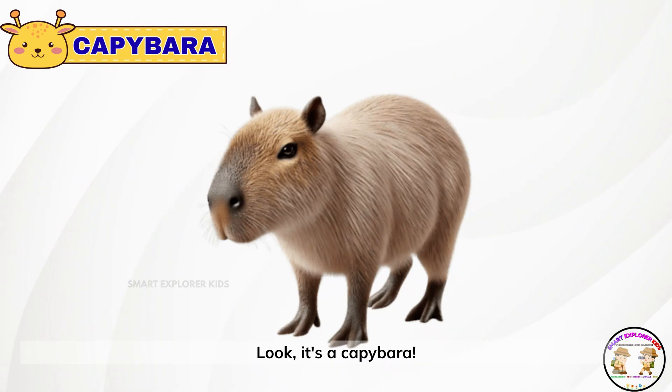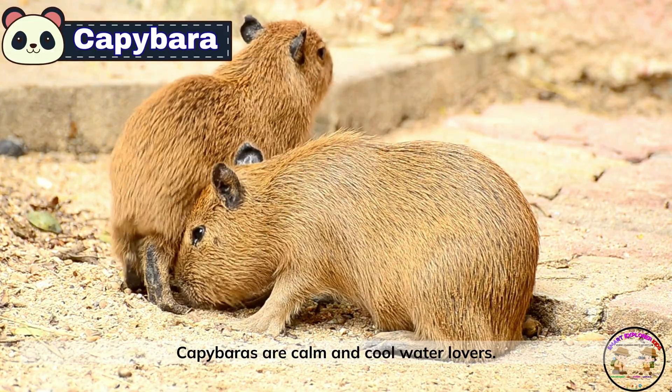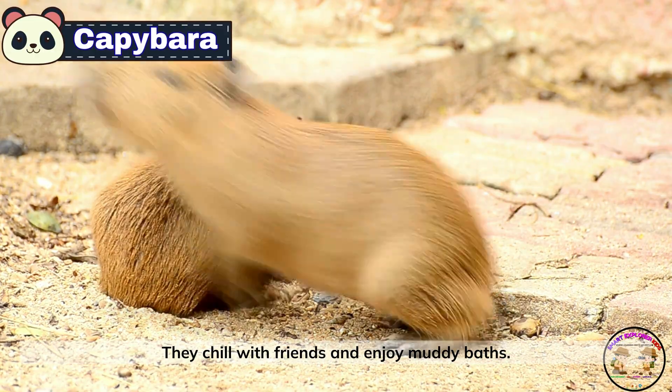Look, it's a capybara! Capybaras are calm and cool water lovers. They chill with friends and enjoy muddy baths.